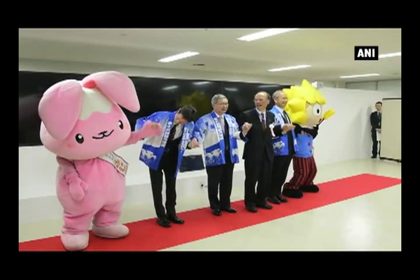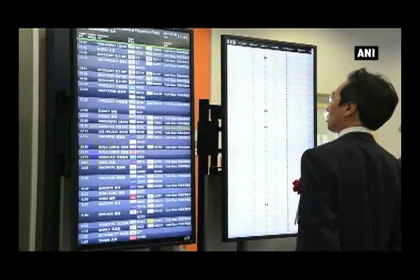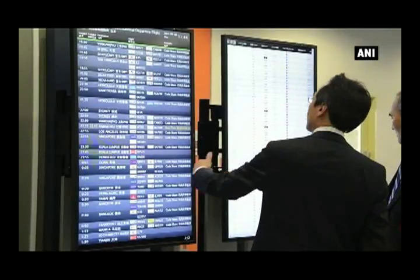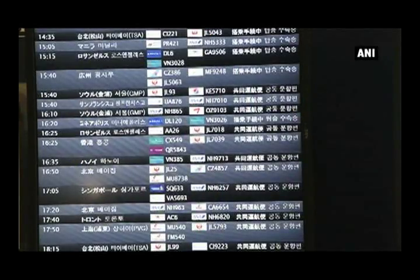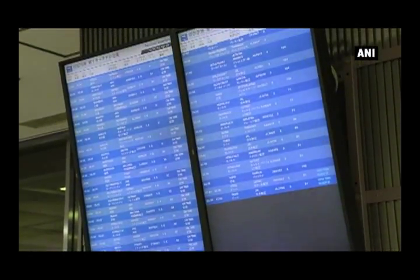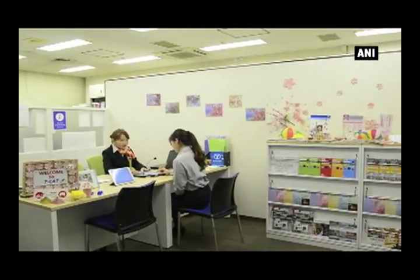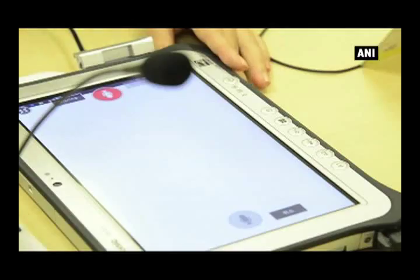Along with a tablet equipped with a new generation of multi-language compatible simultaneous interpretation application, there is an increased number of staff available for foreign visitors. On the touch panel type tourist information terminal, peripheral tourist information with route searching functions, Japanese animation tourism information, and emergency medical information is provided to foreign tourists.